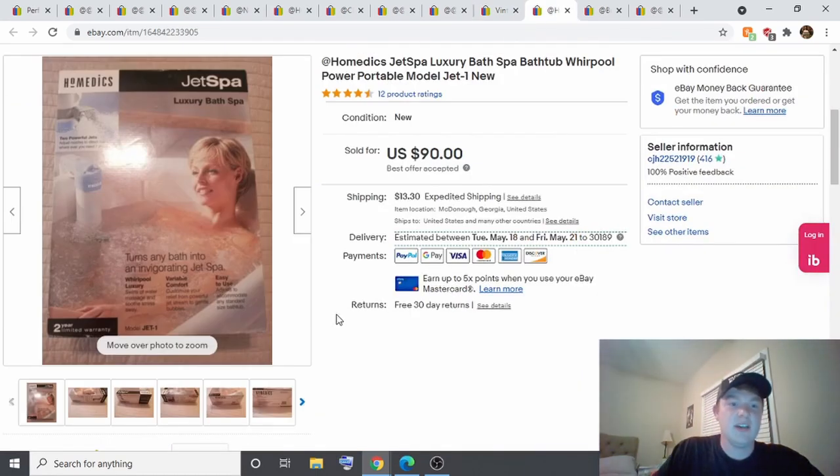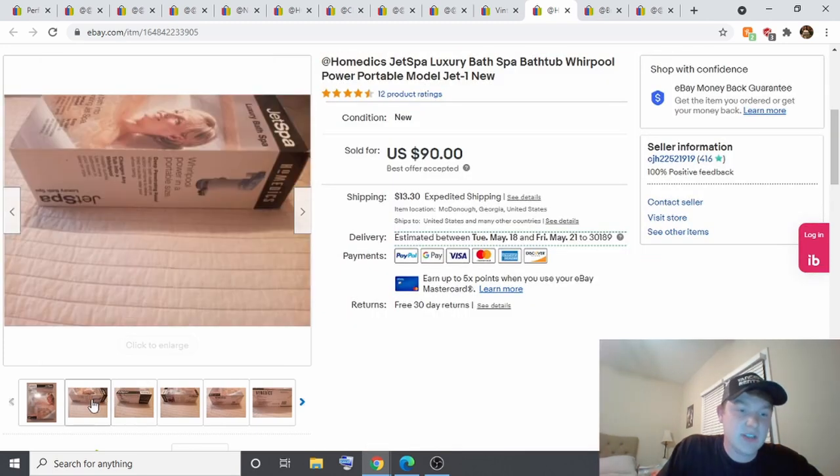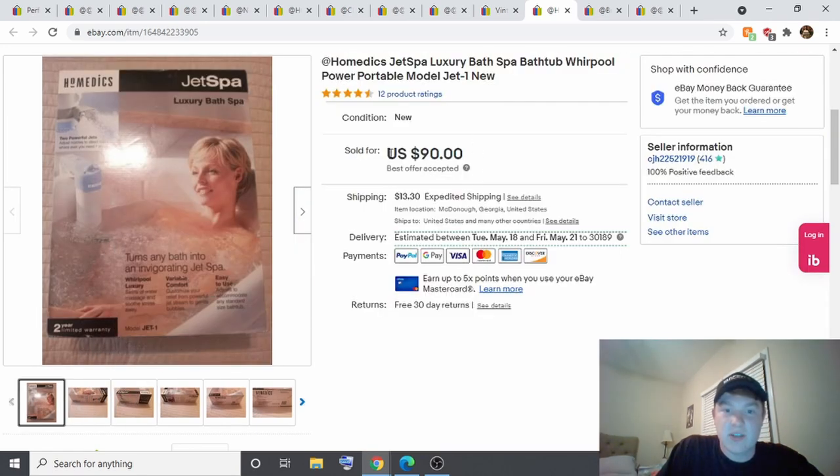This is a Jet Spa Luxury Bath — you hang it on the side of your tub and it turns any bath into a jacuzzi-style spa. I paid $7 for this at the thrift store and sold it for a best offer of $90 — originally listed at $110. Pretty great profit on this one.